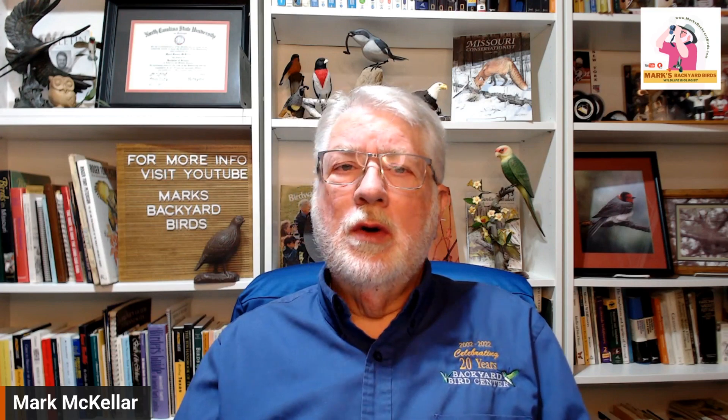Hi everybody, welcome to Mark's Backyard Birds. Today we're doing a species profile on a bird that you've probably heard but may not have ever seen, depending on if you're an active hiking-type bird watcher or just a backyard bird watching person.